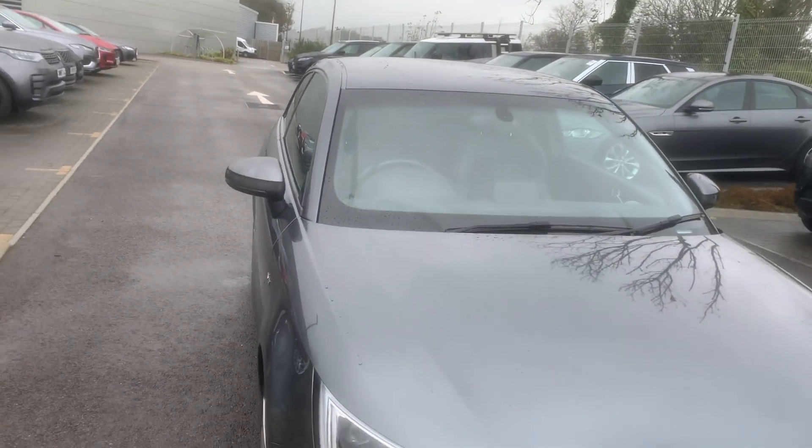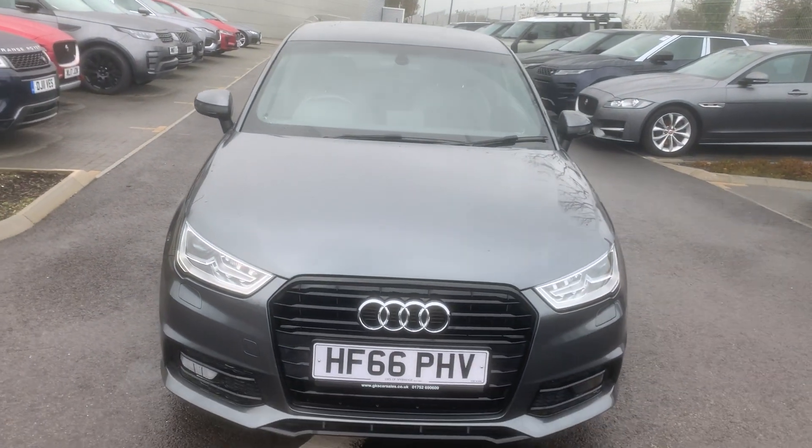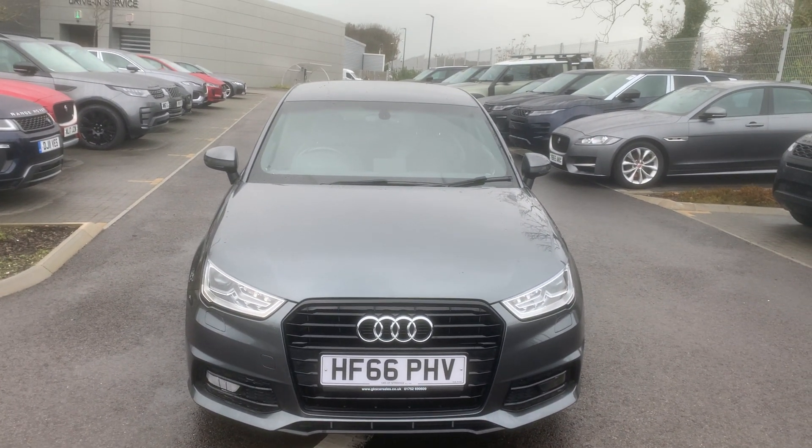Give us a call on 01872 713333 to arrange a test drive. Any questions, don't forget to ask for Paul.